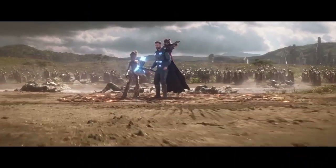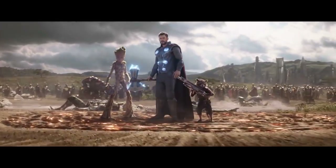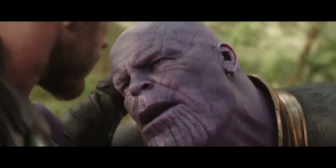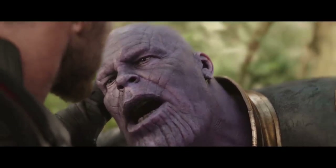Starting from the left, Thor's suit looks similar to what he wore at the end of Infinity War. Gripping the Stormbreaker Axe, Thor seems to be really looking forward to a chance to use it properly — "You should have gone for the head."